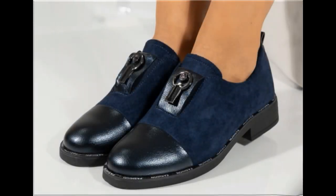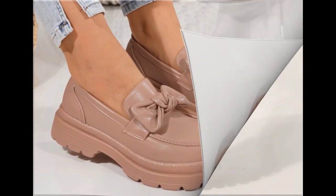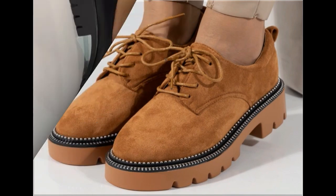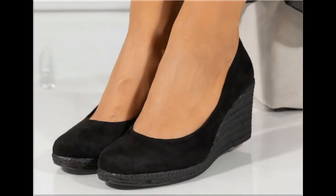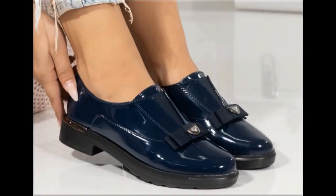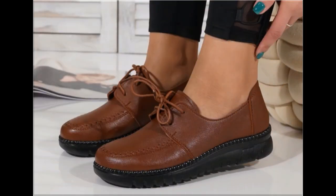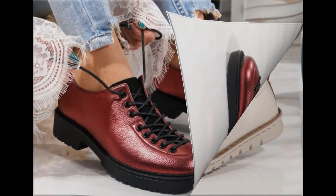Assalamu alaikum everyone, welcome back to my channel. Today in this video I am sharing very beautiful, stunning, updated brand new designs of footwear — beautiful styles and the latest collection. These all designs are introduced at this time. The colors are outstanding, it is a very beautiful and eye-catching collection that you will love to see each and every pair. I am sure you will enjoy this video, so please keep in touch till the end.